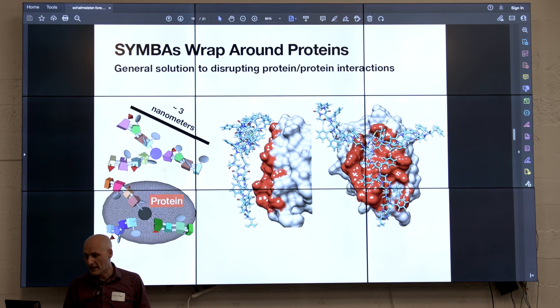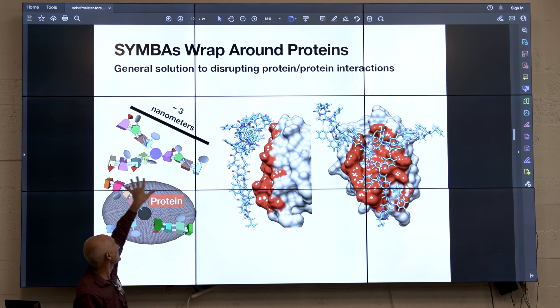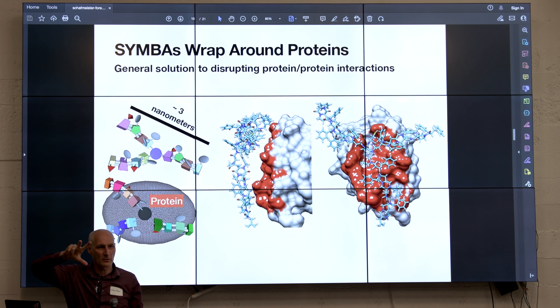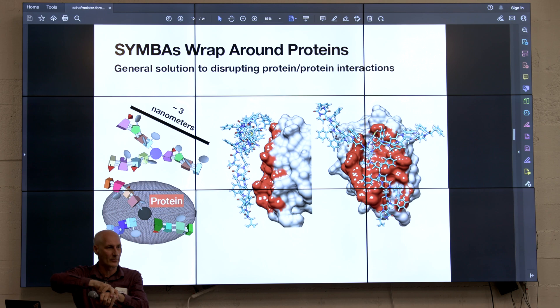The kind of molecule we're making is we're taking three segments — each one of them is about one and a half kilodaltons. We're making random segments, linking them together onto a core, and you make this molecule that's sort of like a clot. It's big enough to wrap around a protein.